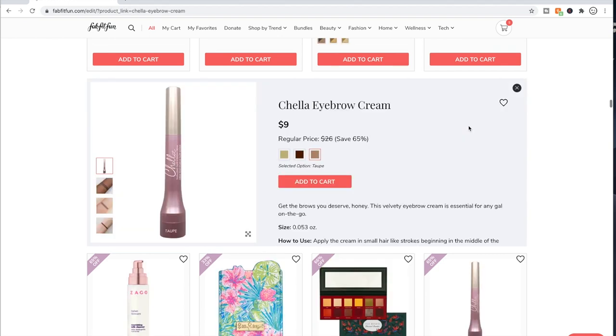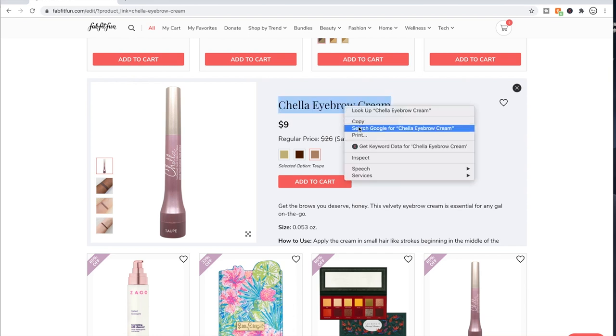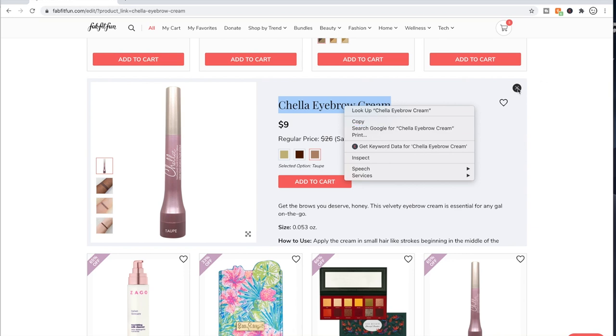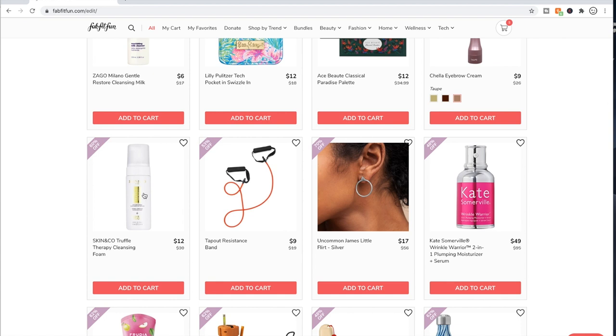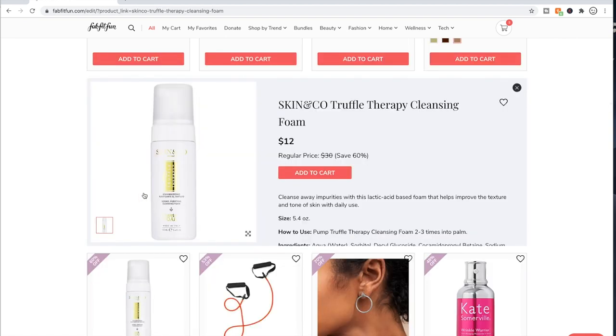This has good reviews — I think it was on a department store site like Macy's — and people liked it. Skin and Co — their products are available on Ulta. If you're eyeing any of their products, they have great reviews on Ulta.